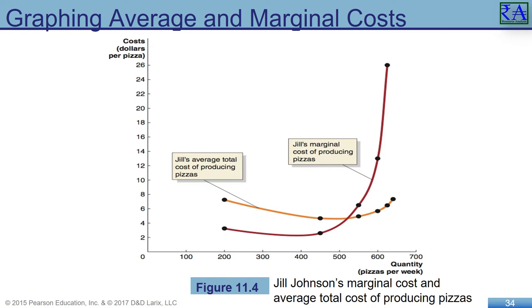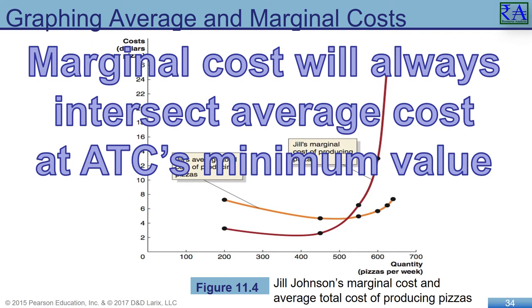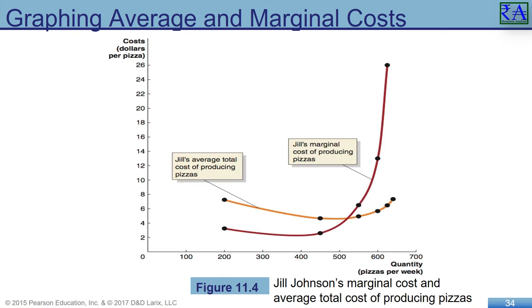We can visualize the average and marginal costs of production with a graph. The first two workers increase average production and cause cost per unit to fall. The next four workers are less productive, resulting in higher marginal costs of production. Since the average cost of production follows the marginal cost down and then up, this generates a U-shaped average cost curve. Marginal cost will always intersect average cost at ATC's minimum value. That intersection point will be important to solving your production problem — stay tuned.